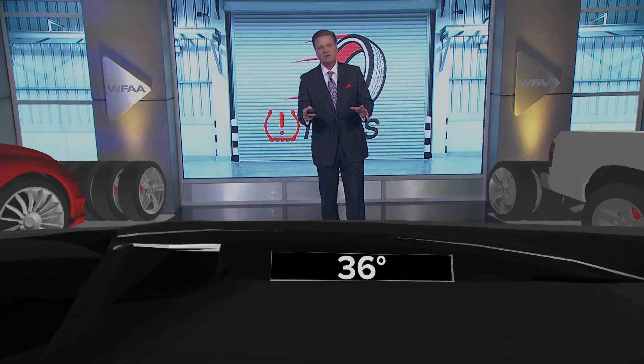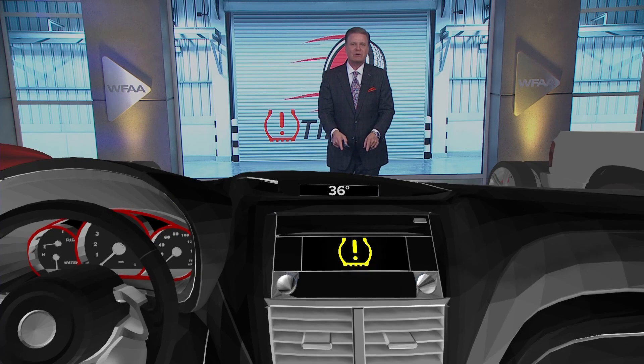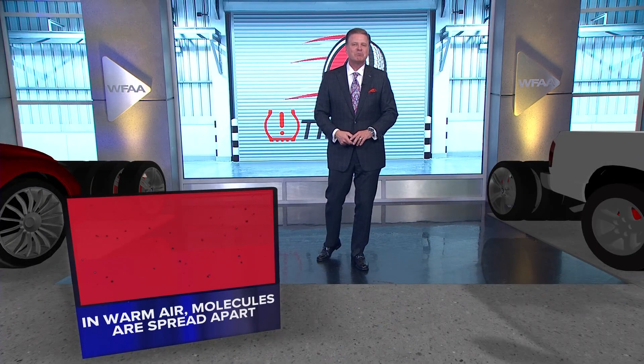We talk about this every time it initially gets cold here in Dallas, Fort Worth, and across North Texas. And if you saw that light this morning on your dashboard, yep, that's what it is — it's a low pressure indicator.